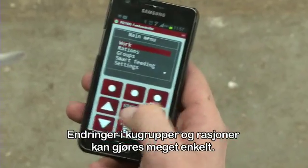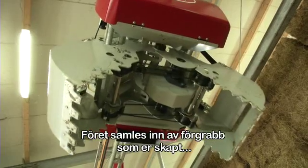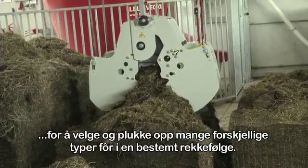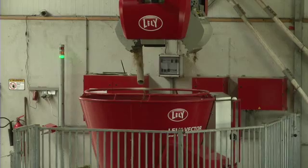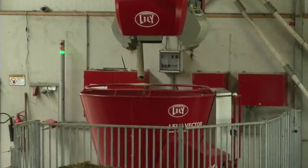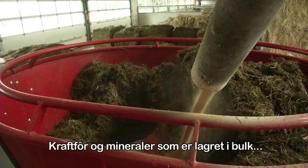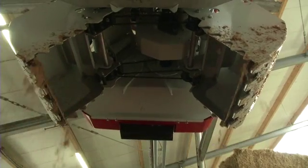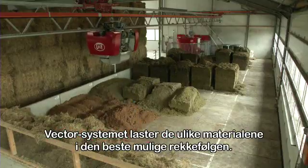Changes in cow groups and rations can be done easily. The feed is collected by the feed grabber, which is conceived to choose and grab many different kinds of feed in a certain order. Concentrates and minerals, which are stored in bulk, can be mixed through the roughage as well. The Vector system loads the various materials in the best possible order.